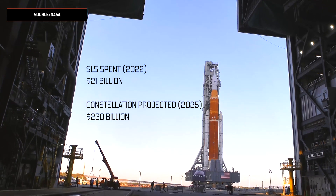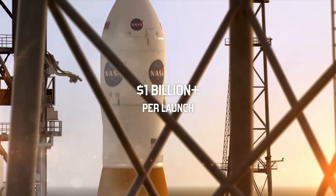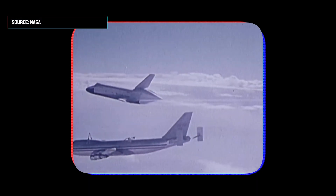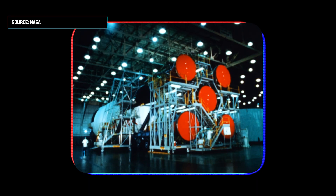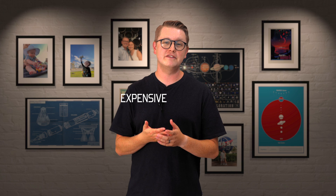Although the $21 billion spent on SLS is only a fraction of Constellation's original price tag, it's not cheap. For the first four launches of SLS, it will probably cost about a billion dollars per launch. So why, after all that, is SLS so expensive? Honestly, the hard truth is that a nationally funded rocket program is going to be expensive by design. It's a feature, not a bug, as techies say.